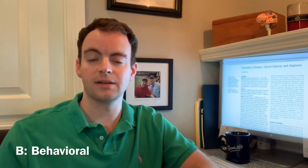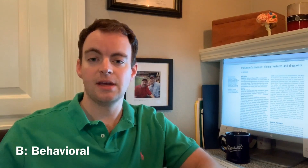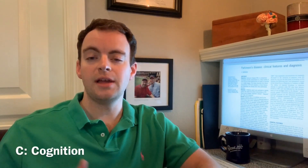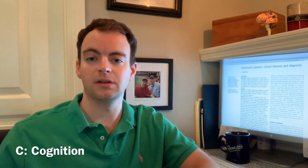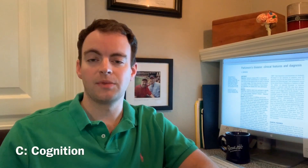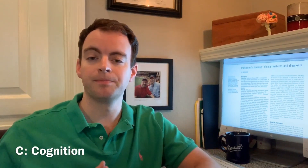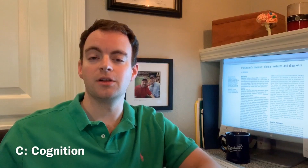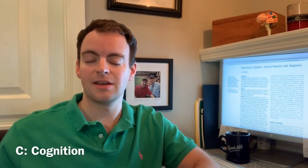The C in ABCS stands for cognition. Similar to how behavioral issues may occur later in the disease, cognitive decline may also occur later on. This is mostly characterized by a slowing of cognition. Going back to the motor symptoms — one of which is bradykinesia, or slowness of movement — patients with Parkinson's disease may develop a sort of slowness of thought as well.